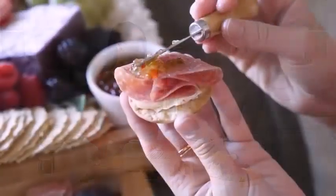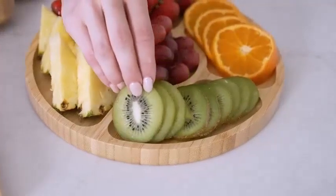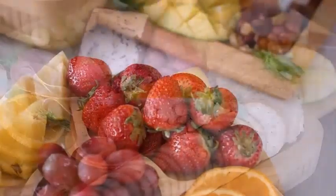But charcuterie and cheese boards also contain food items like crackers and nuts.